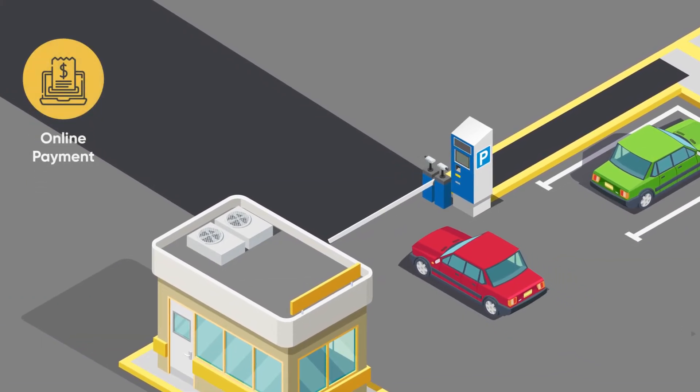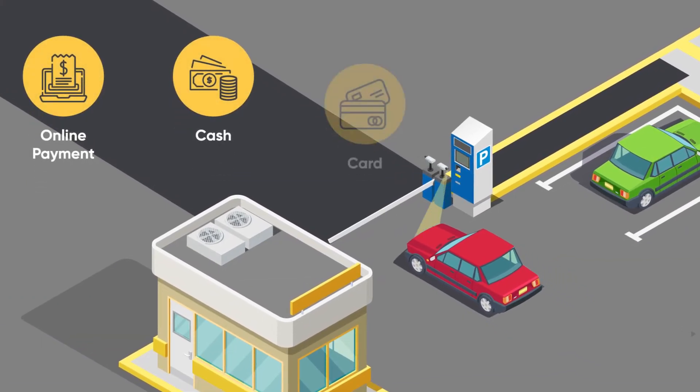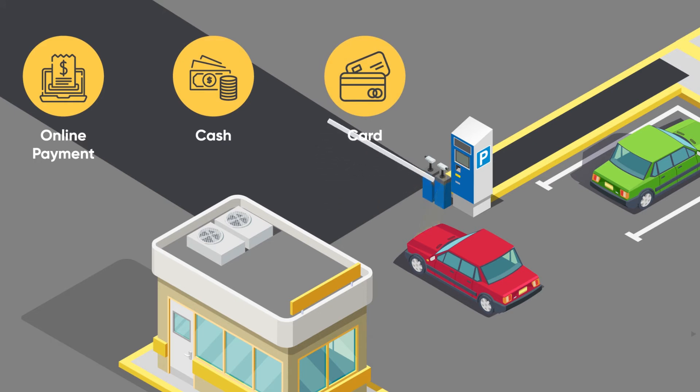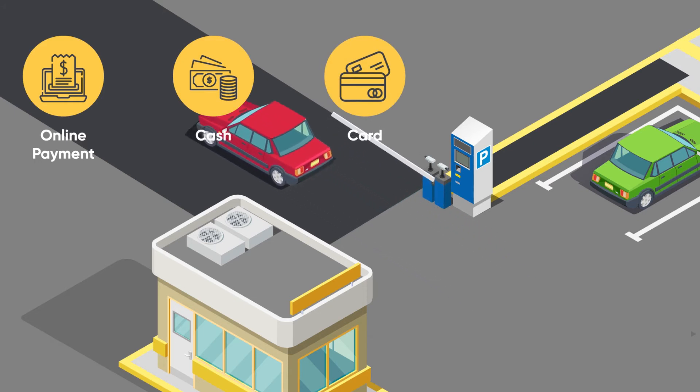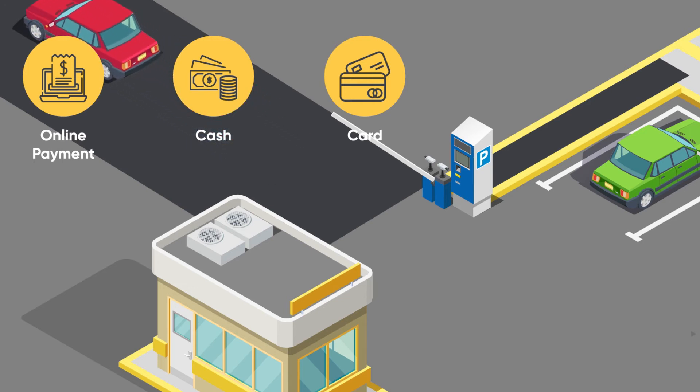Parkour makes life easier with contactless online payment methods — no opening and closing windows, no tickets, and no standing in line. Parkour guarantees charge enforcement since we use the license plate as the credential for payment and validation.